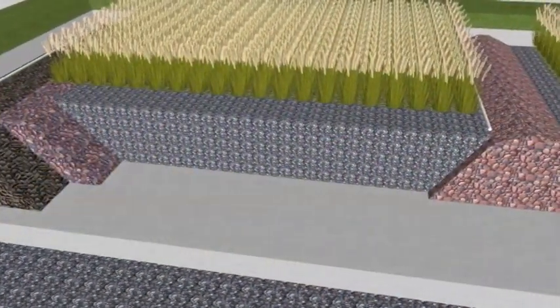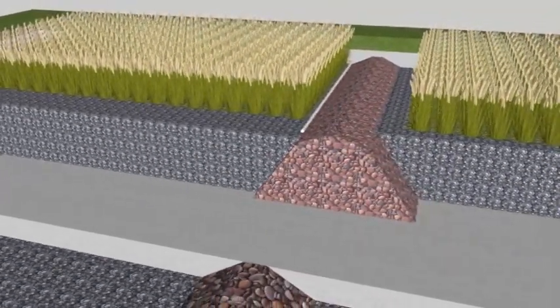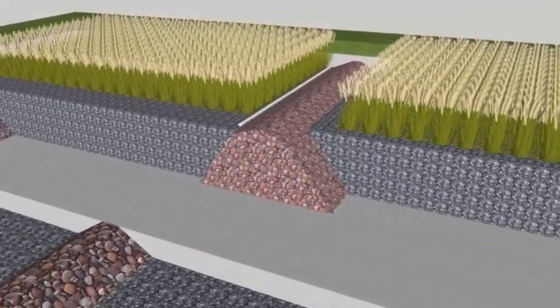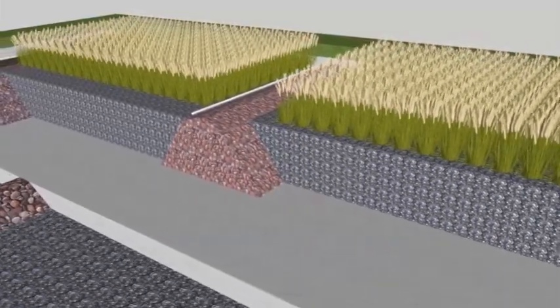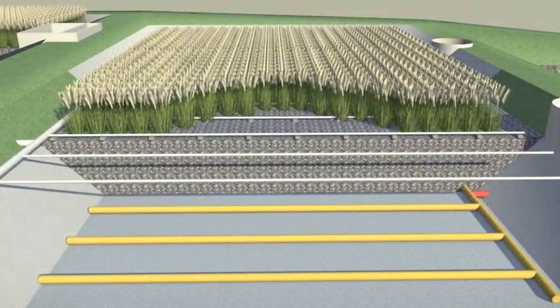The results of the BioStream project have verified the technology of hybrid constructed wetlands. They consist of classic filtration beds with a horizontal flow and a newly added vertical flow bed, which allows for a better removal of nitrogen.